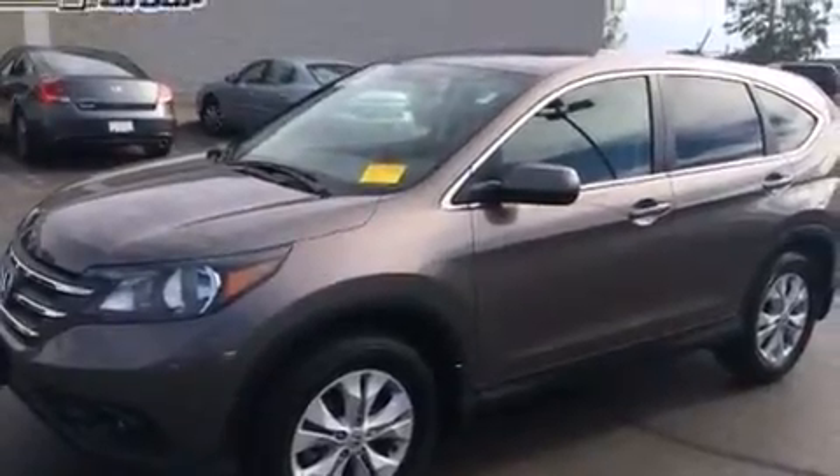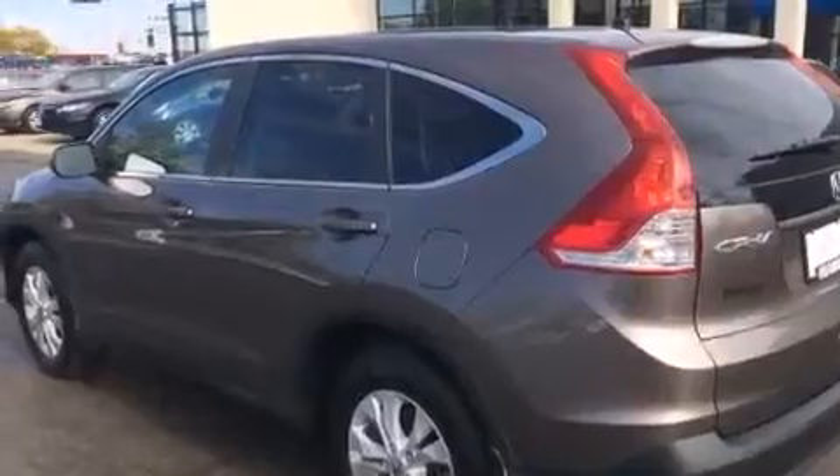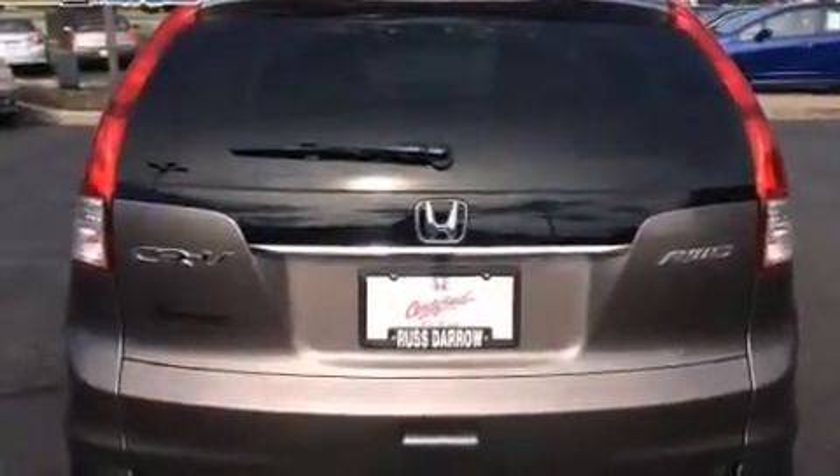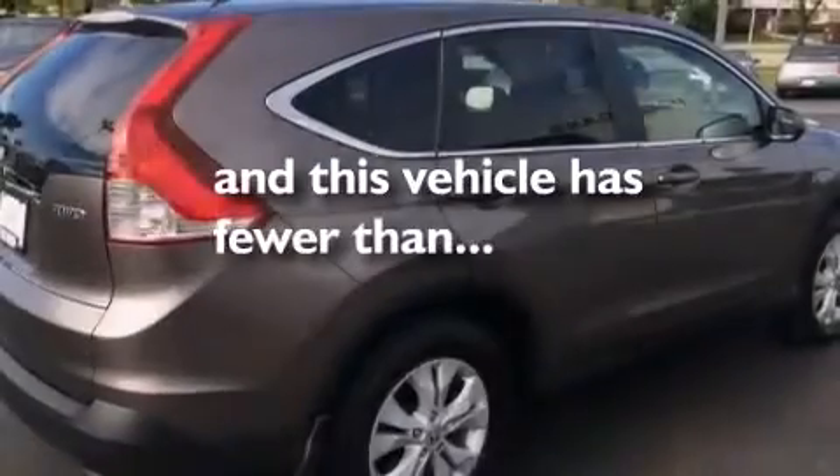All of the following features are included: a power moonroof, alloy wheels, traction control and stability control systems, a six-speaker audio system, front side impact airbags, air conditioning, a split-folding rear seat, cruise control, and a rear window defroster. This vehicle has fewer than 23,000 miles on the odometer.